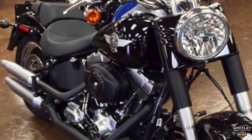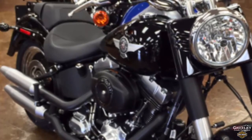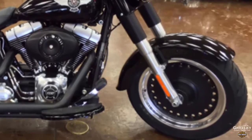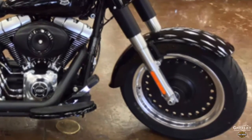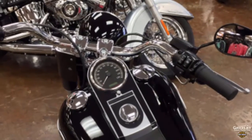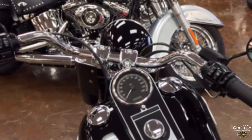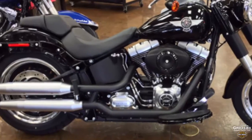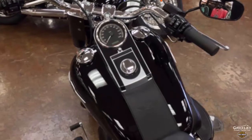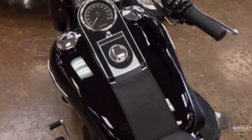This 2015 Harley Davidson Fatboy Low is Vivid Black, test-ridden at Greeley Harley Davidson. 17-inch black bullet-hole aluminum wheels, 140-millimeter wide front tire and a big 200-millimeter in back. The handlebars are wide, giant stainless steel with bare-knuckle satin chrome risers, 24.3-inch laden seat height with 31.6-degree front fork rake, 5-gallon fuel tank, getting 42 miles per gallon combined city highway.